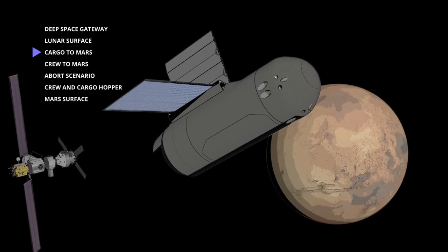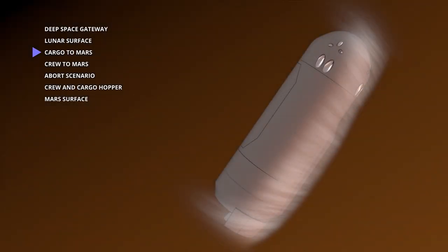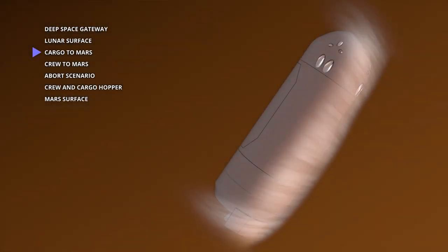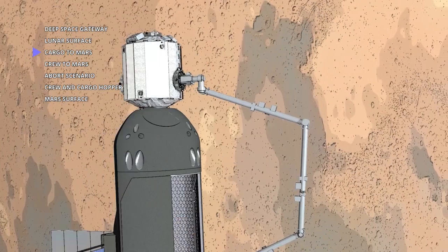On Mars missions, the Hercules payload delivery vehicle utilizes aerocapture to deliver up to 60 tons to orbit, including a low-Mars orbit platform that serves as an aggregation, assembly, and servicing node at Mars.